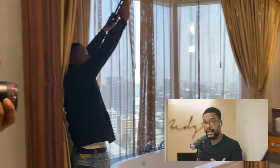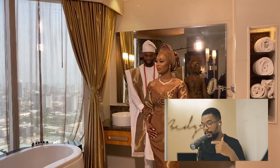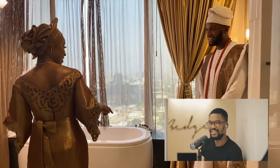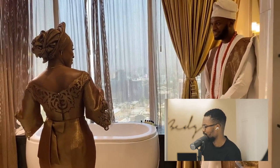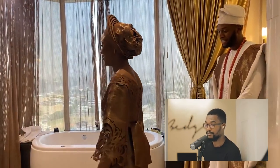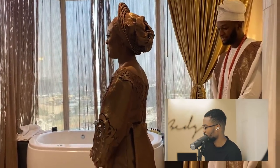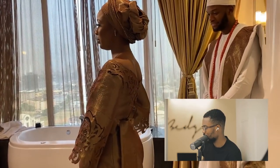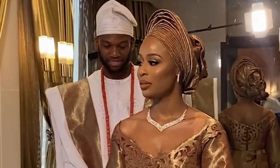I asked the groom if we could take a picture of him and the bride in the bathroom — because it's such an amazing bathroom — and he agreed. You can see at this point he was just admiring her, couldn't get his eyes off her.